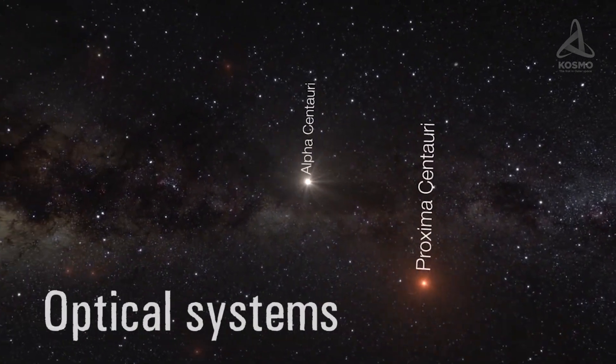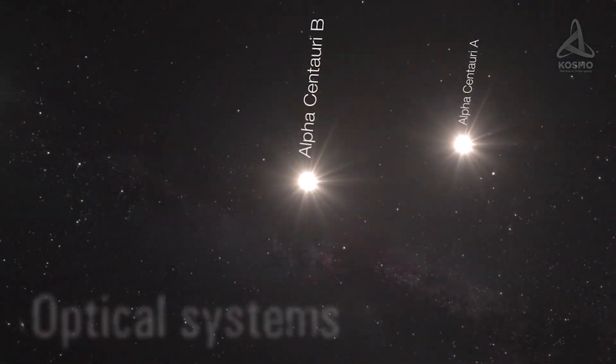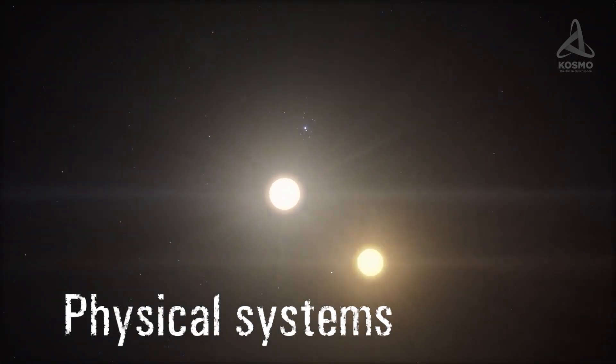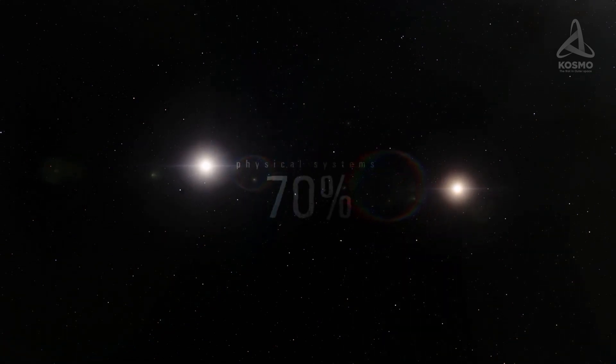Objects in optical systems are located far from each other, but seen from the Earth they appear to be just one star. Objects in physical systems, meanwhile, are actually close together and are bound by gravity. Most physical multiple systems consist of just three objects. It is triple systems that account for about 70% of all systems of this kind known to us today.